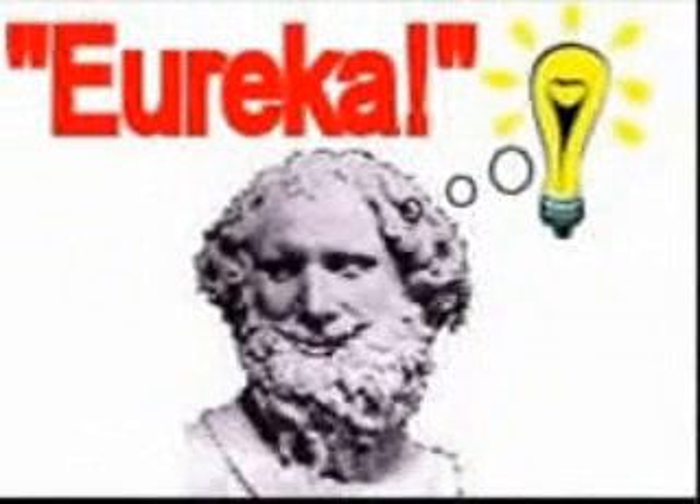Archimedes was so excited he rushed down the road naked shouting Eureka! Archimedes saw that when something is put in the water, it is pushed up by a force equal to the weight of the water displaced.